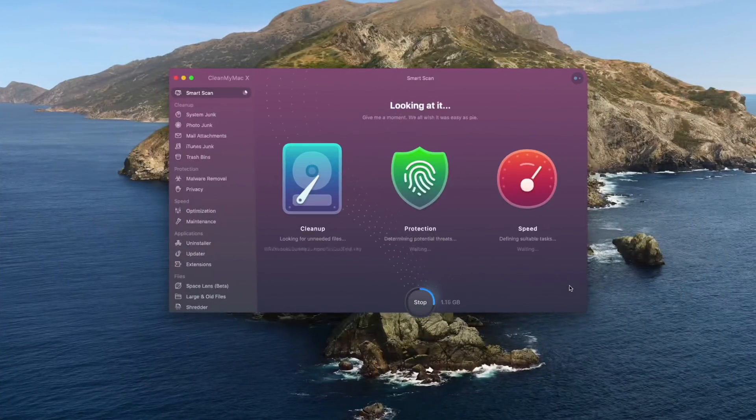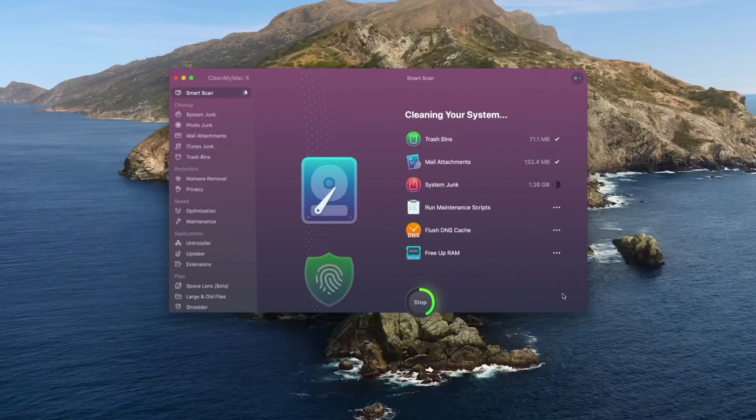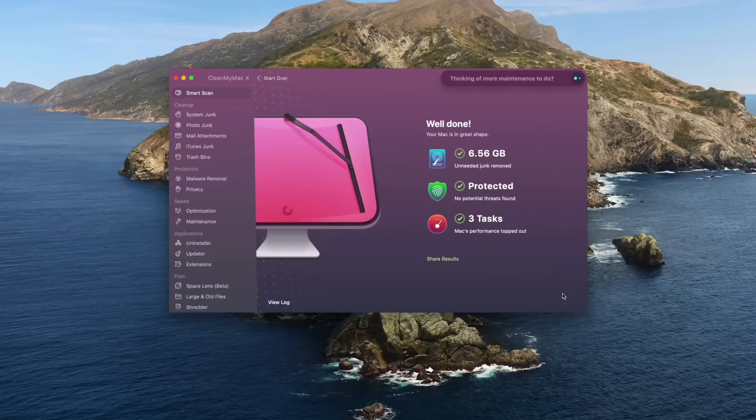Are you getting this really annoying spinning ball of death on your Apple computer? We have all been there, but I've actually been using a program called CleanMyMac X, and ever since I started using that program I've never seen that ugly rainbow cursor again. CleanMyMac X allows you to clean up space on your hard drive, protect your Mac from malware, and speed up your device to work as it did on day one of purchase. There's also a ton of other features, so go check out the link down below for more info.